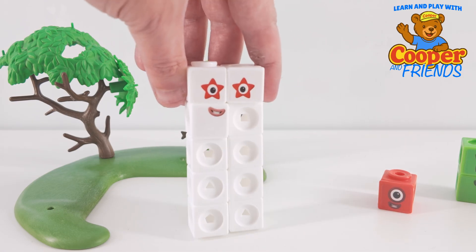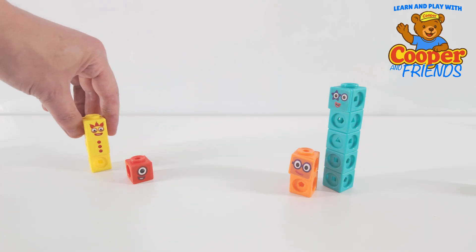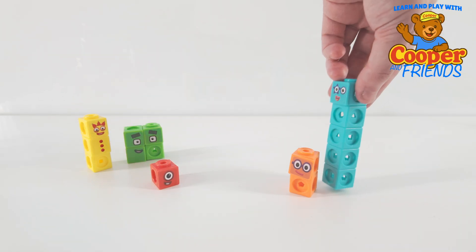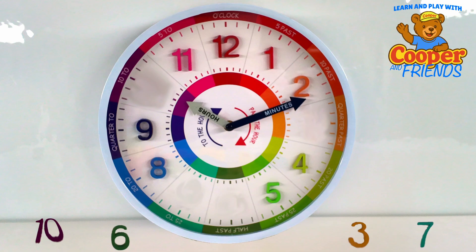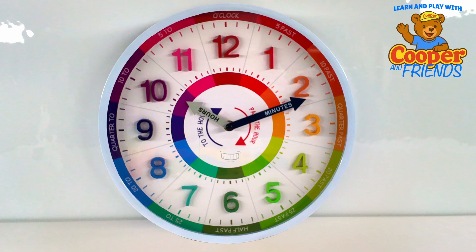Now we need to fix that clock. We need to put the numbers in the correct order. Let's count to twelve to see where the missing pieces go. One, two, three, four, five, six, seven, eight, nine, ten, eleven, twelve. Great job. Now I can tell the time again. And when the big hand points to twelve and the little hand points to five, that means it's five o'clock.